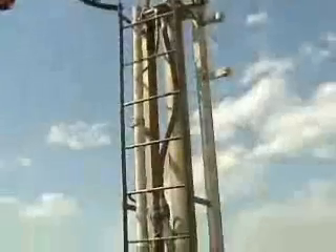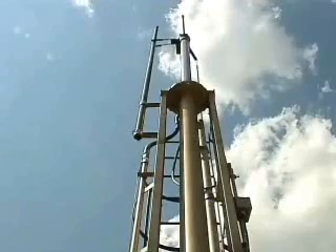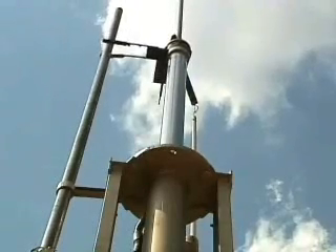We put them on the wells replacing plunger lifts, and we're seeing a great increase in production — flowing gas up the casing compared to bringing it up the tubing side. We're seeing anywhere from 50 to 80 percent increase in gas production on the three wells we've tried so far.